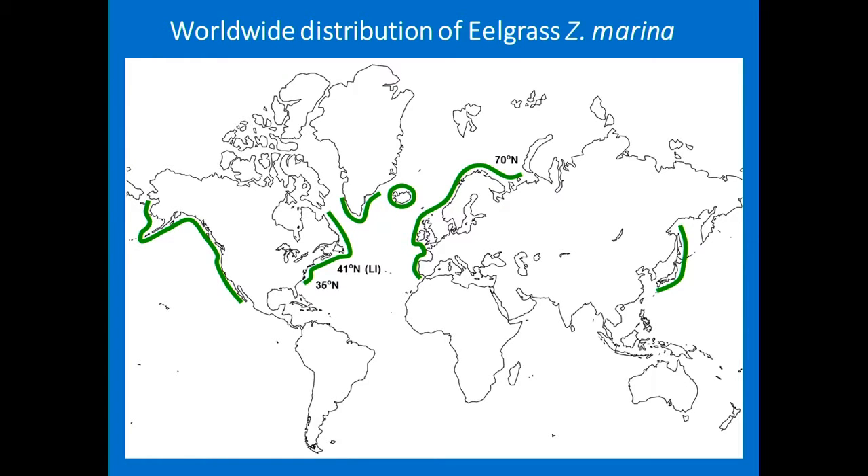Eelgrass is a cosmopolitan worldwide species. It's distributed throughout the world — we're right here. It grows quite a bit on the Pacific side, which is cooler than the Atlantic, up into Alaska, throughout Europe, and Asia as well. I've done work on the West Coast and I've been to Portugal working on eelgrass. I haven't been to Asia yet, but I hope to do that at some point.